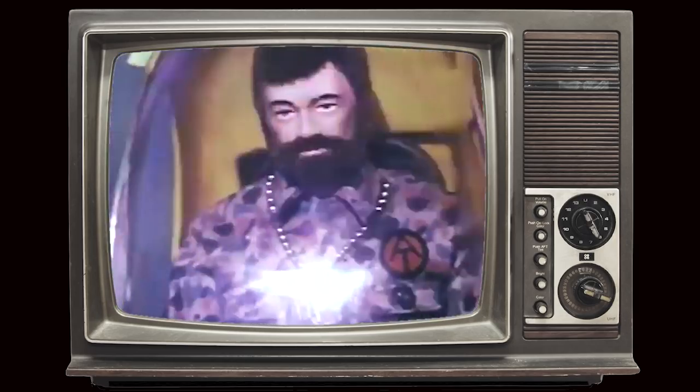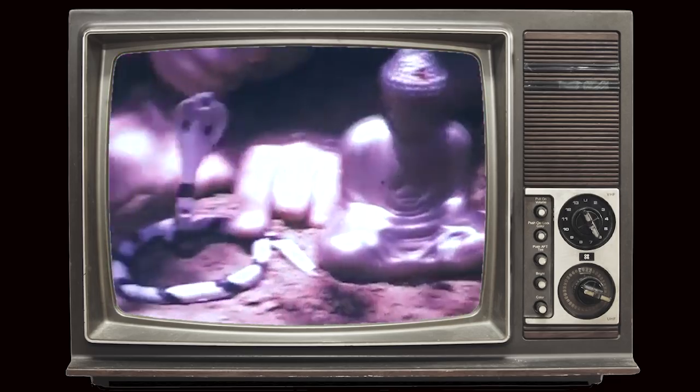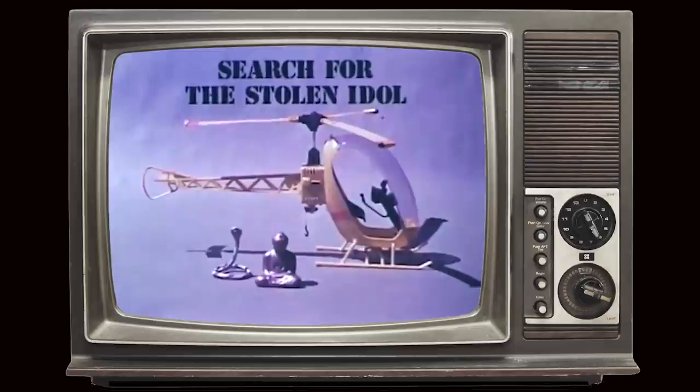Today's mission: rescue Stolen Idol. Your own GI Joe will need the Adventure Team Helicopter. Joe gets it together and takes off. There it is, but it's guarded by a giant cobra. Can Joe get the idol? You'll find out. Search for the Stolen Idol — a GI Joe Adventure. GI Joe sold separately.